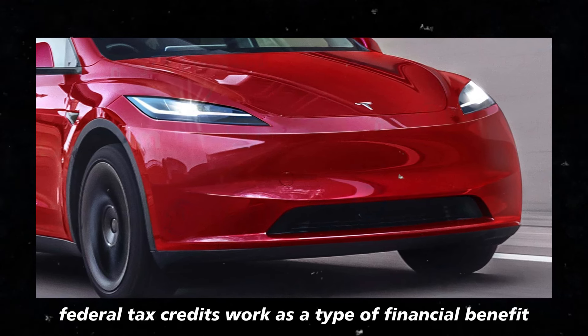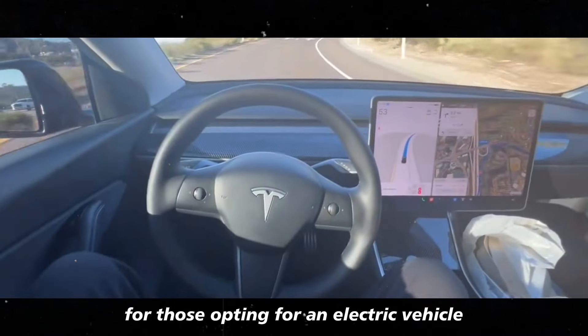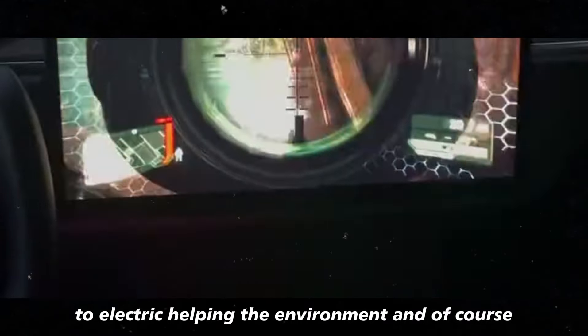Federal tax credits work as a type of financial benefit for those opting for an electric vehicle. They're an incentive for more people to switch from combustion cars to electric, helping the environment and, of course, their wallet.